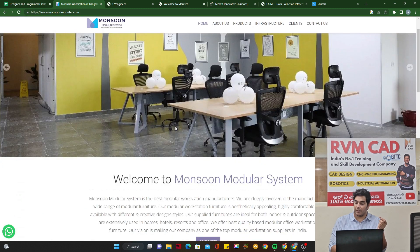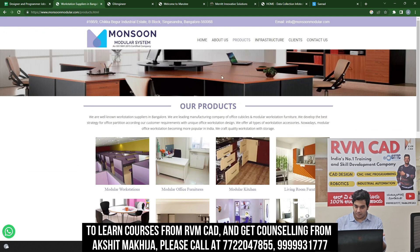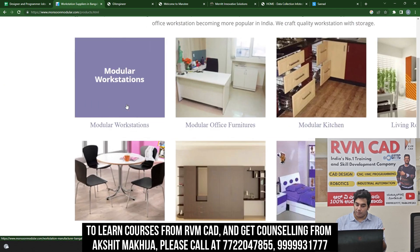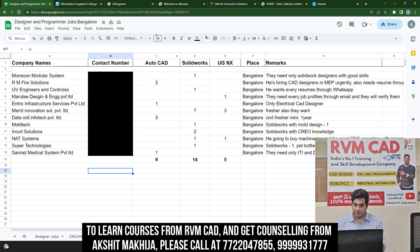Since Monsoon Modular Systems makes metallic furniture, you have to know sheet metal thoroughly — without sheet metal your selection will not happen. When furniture is made, a blank is first created, then cut using a CNC router, and finally formed into furniture. You should know VMC milling, and if you know sheet metal in SolidWorks, they will definitely hire you.